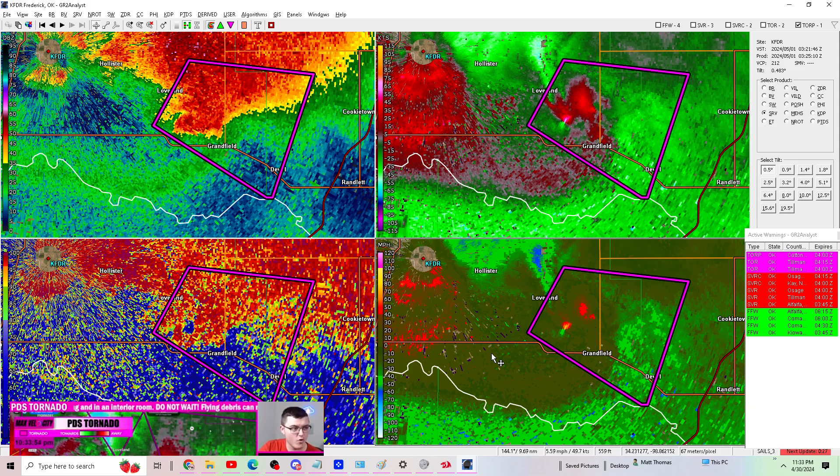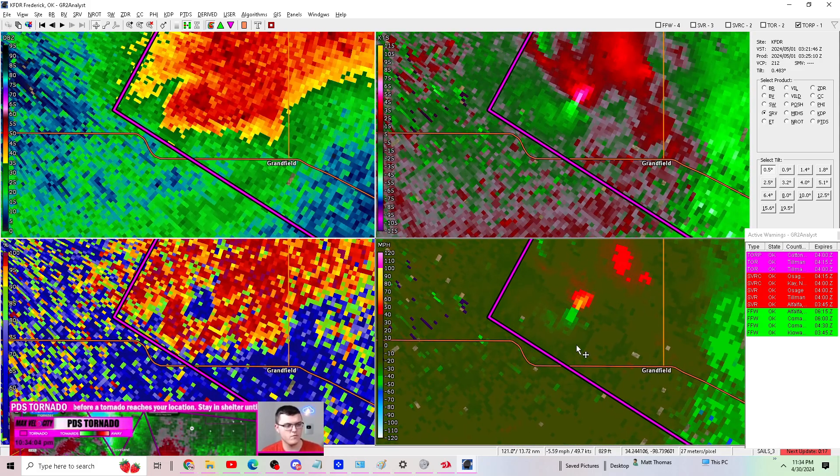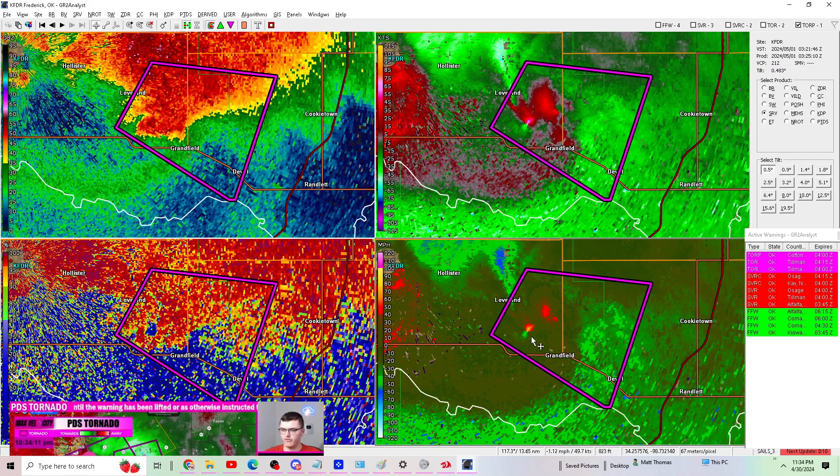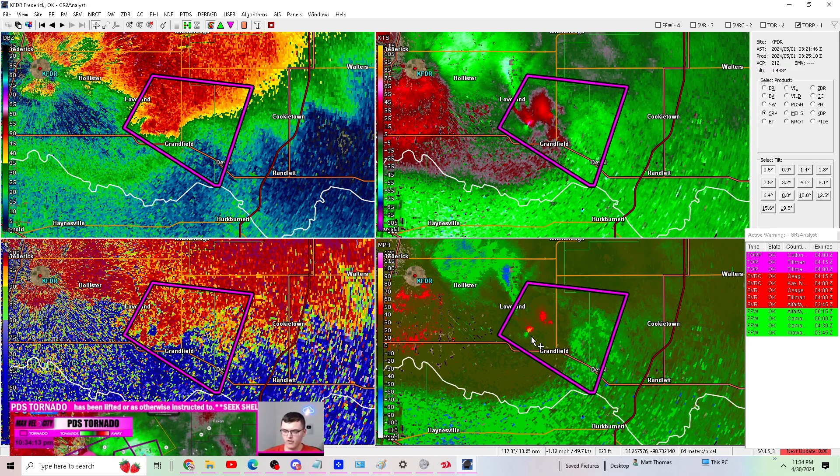If you are in this warning, seek shelter immediately — away from windows and on the lowest floor possible, in an interior room of your home or building. We are in southwest Oklahoma where we've now had two different large tornadoes. This is the second one, and we could have another developing north of Grandfield near Loveland. We have multiple different storms rotating right now in southwest Oklahoma.